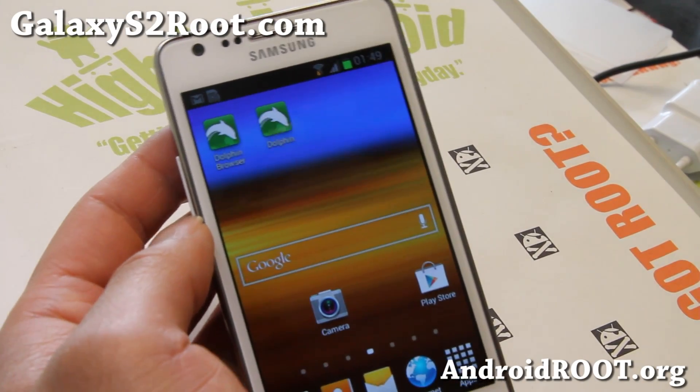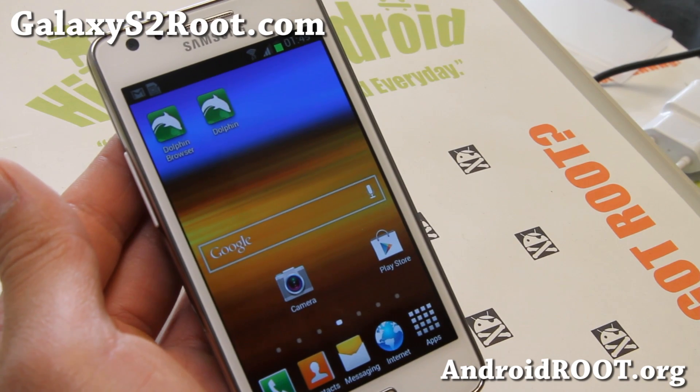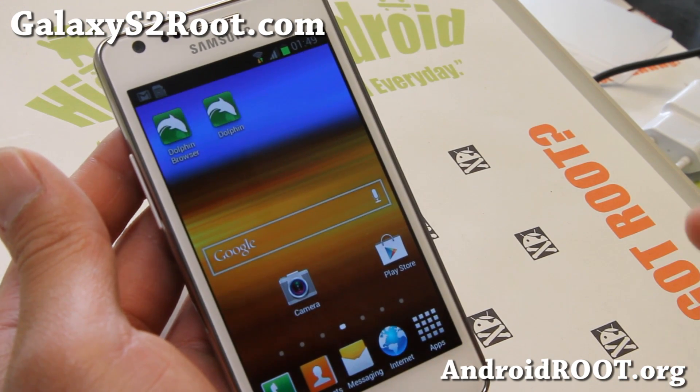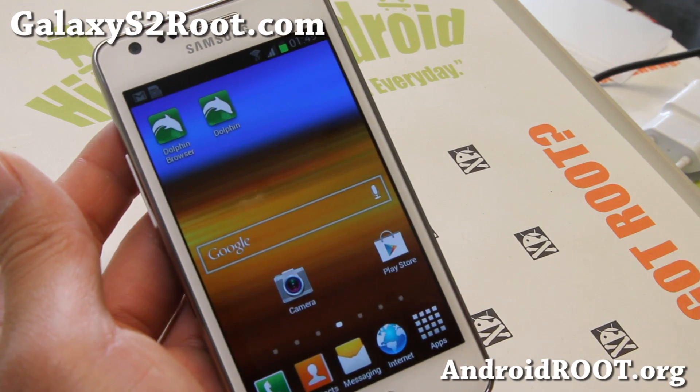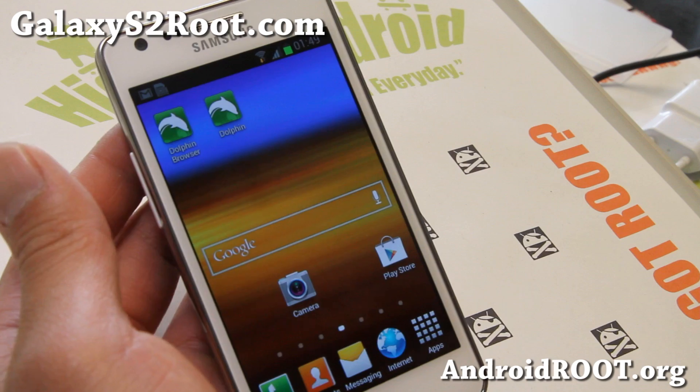Hi folks, it's Max from GalaxyS2Root.com. I've got ROM of the Week for your Galaxy S2 GTI 9100. This is the Neat ROM Lite — as the name implies, it's just a debloated ROM with just the features you need.